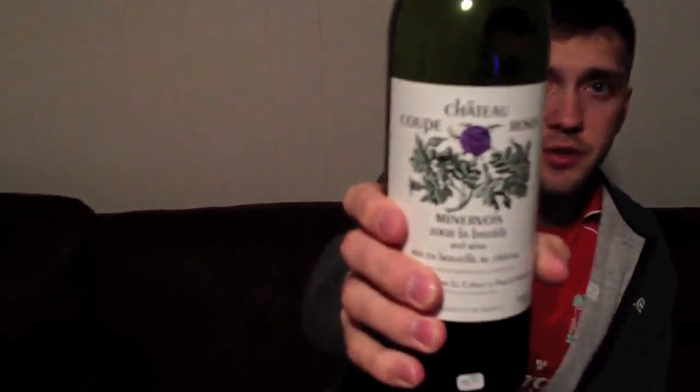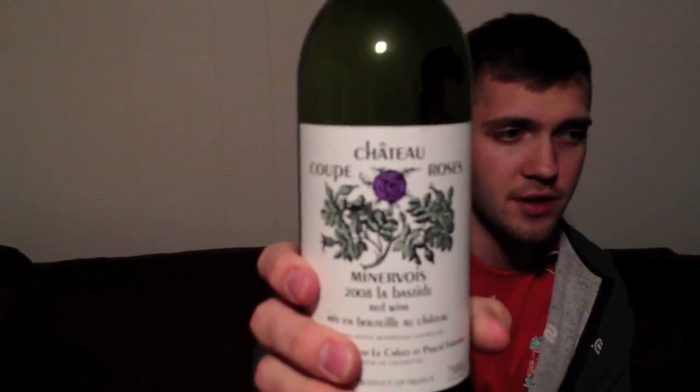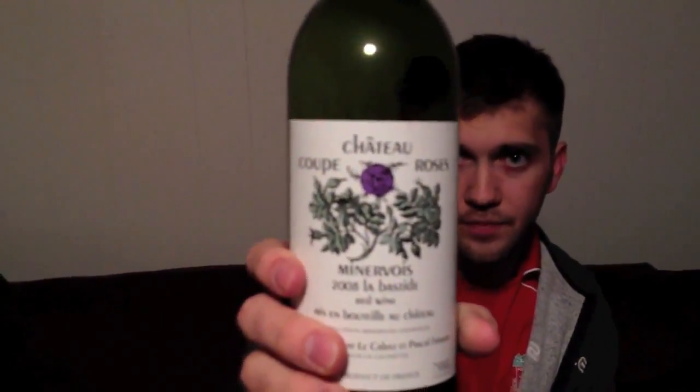I wanted the Texas Rangers to win their first win ever for the clubhouse, but it is what it is. Today we are drinking a Chateau Coupe — I'm not sure if it's rosé or just rosés, I'm pretty sure it's just rosés. Chateau Coupe Rosés 2008. This is what we do for class.